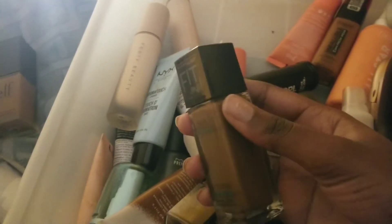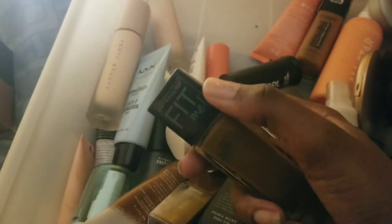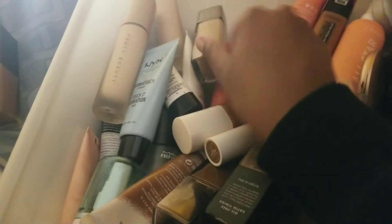I have the Maybelline Fit Me Matte and Poreless Foundation, also in 360 Mocha. I really like this one — been using it quite a bit. Both this and the Superstay have looked really nice on me. For oily skin people, this is a nice foundation. The only thing I don't like is there's no pump — it'd be really nice if they repackaged the Fit Me line with a pump.